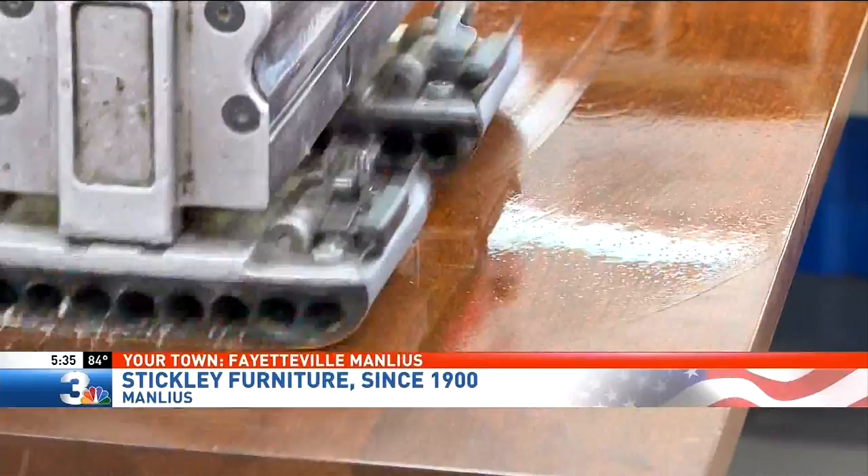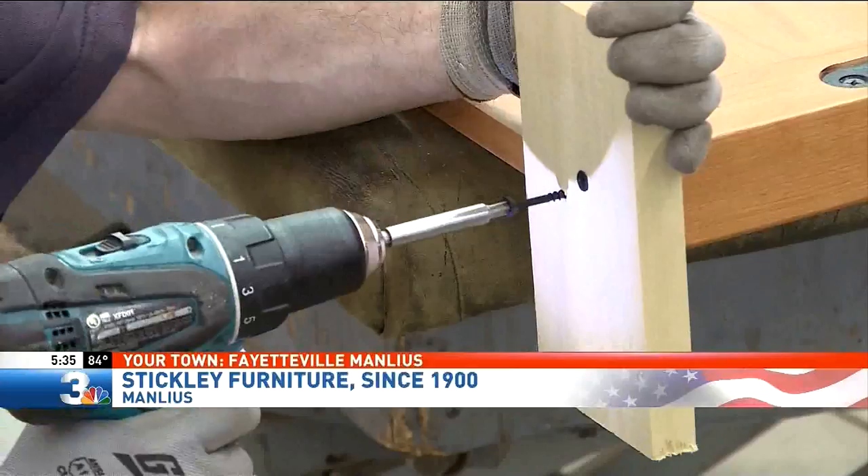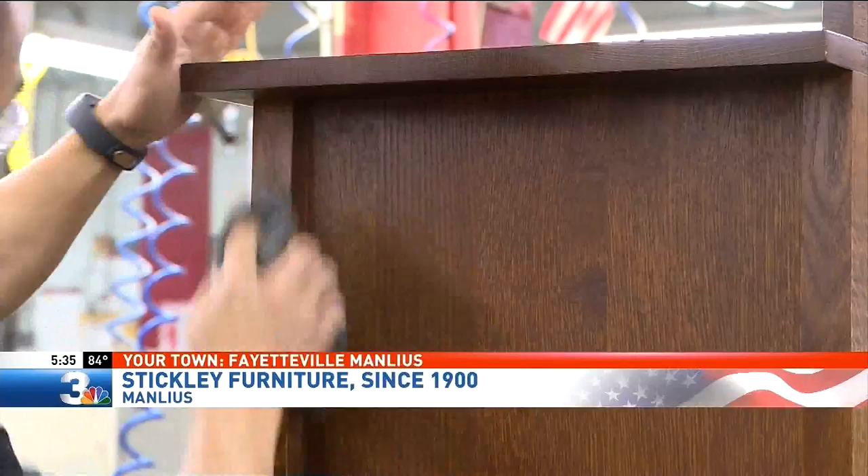Hands hard at work — with every polish, staple, and screw to make the iconic Stickley Furniture you see today. An early American piece is called the Cherry Valley Collection. People around here may also know Stickley for its arts and crafts product, also called mission. But this has been just a part of the fiber of Fayetteville and now of Manlius and the entire area since 1900.